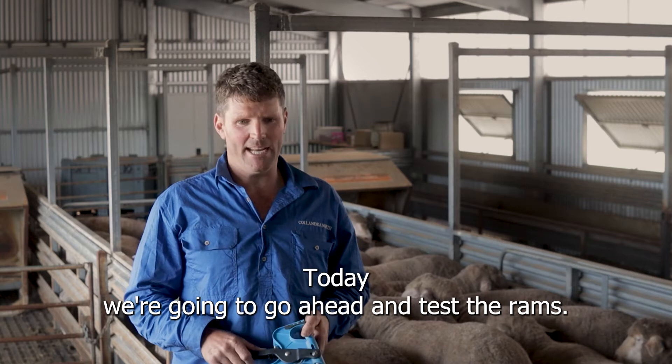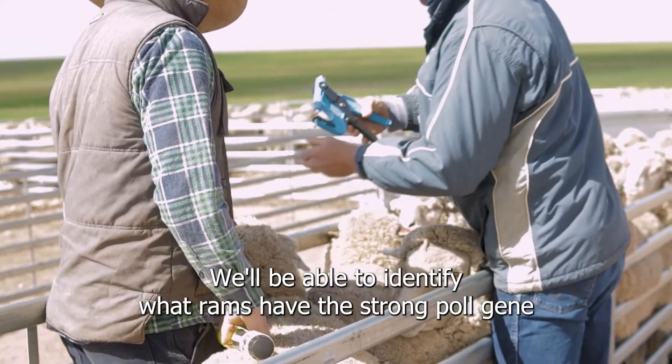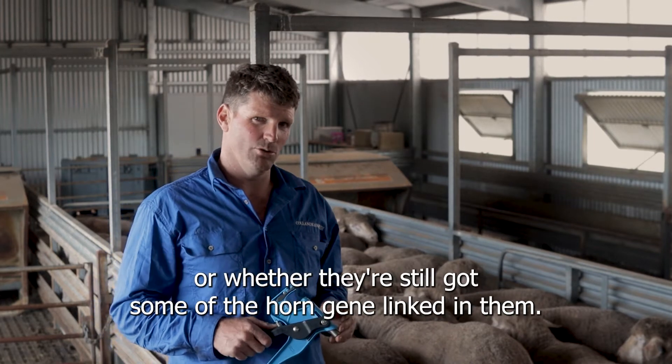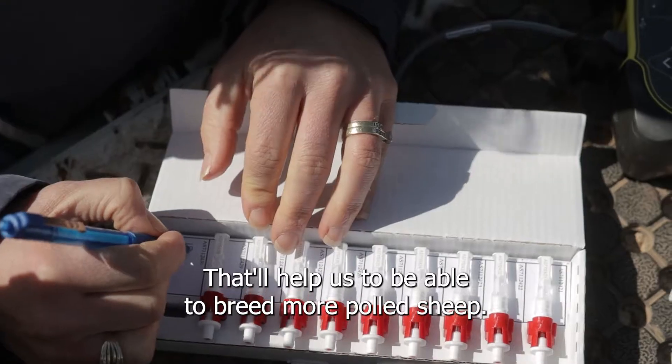Today we're going to go ahead and test the rams. These are only young 12-month-old rams. We'll be able to identify what rams have the strong poll gene or whether they've still got some of the horn gene linked in them. That'll help us to be able to breed more polled sheep.